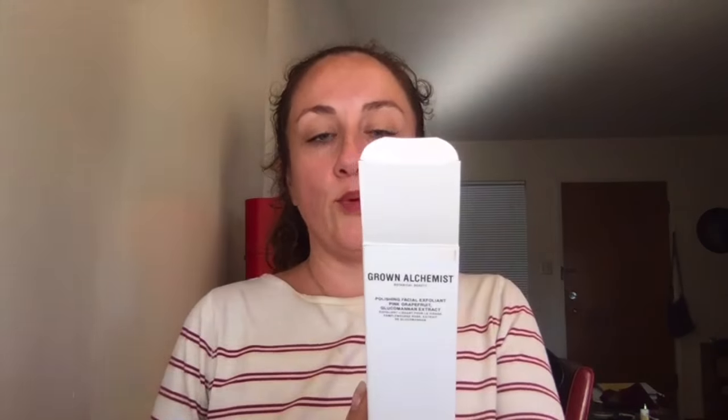I was curious what I would get next. I was hoping for a day cream, but I got a polishing facial exfoliant by Grown Alchemist with a really simple tube — and this is worth $67. The other options were a hydro repair day cream worth $49 or a hydro store cream cleanser also worth $49, so this is the most pricey one. I will use it and I will feel like a princess because it's $67.